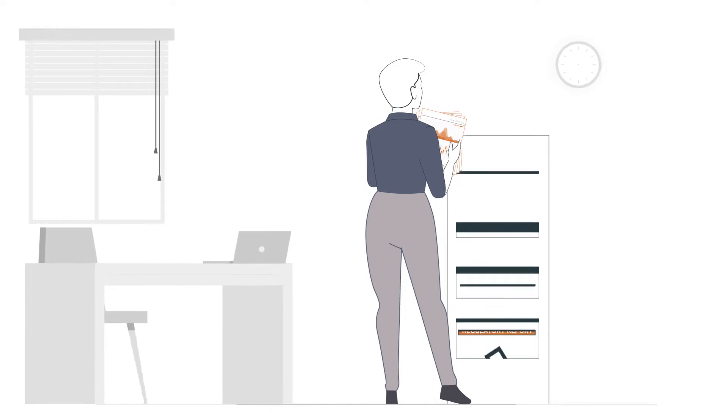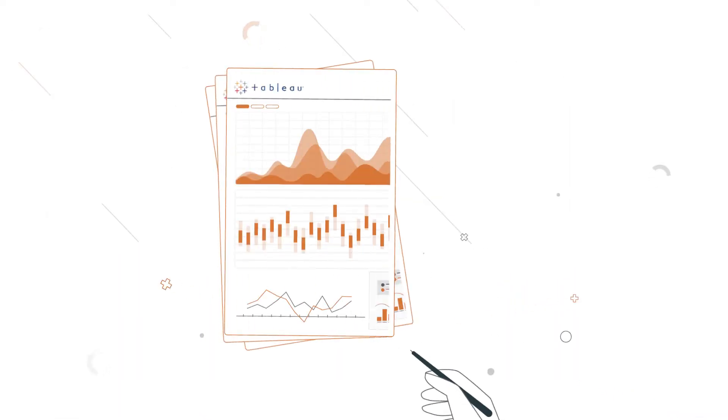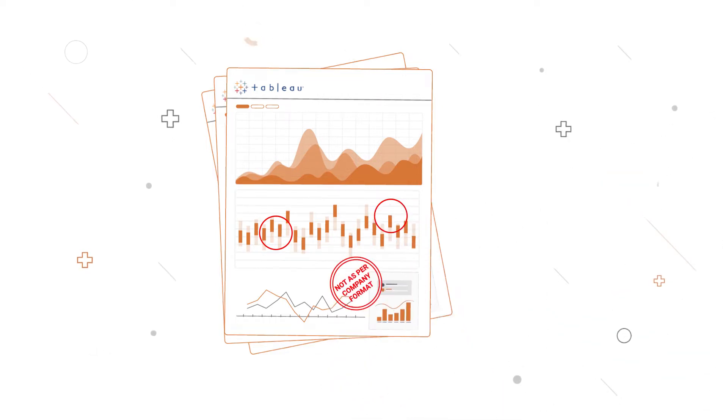However, if your organization is like most regulated enterprises, you'd agree that having your reports prepared in traditional organization-approved format is indispensable — a functionality Tableau lacked up until now.